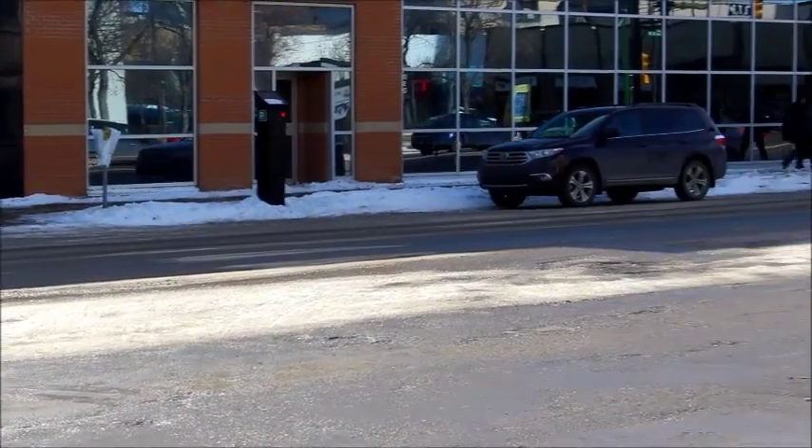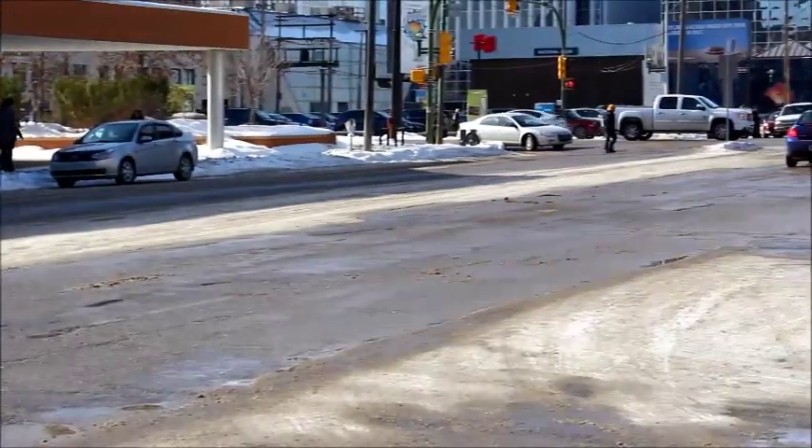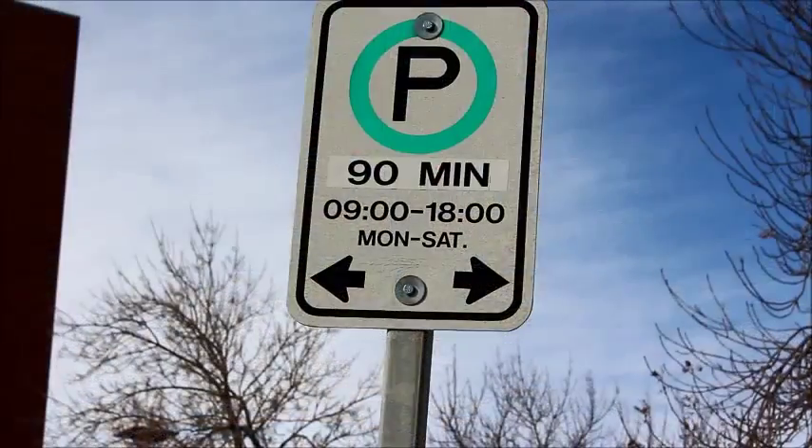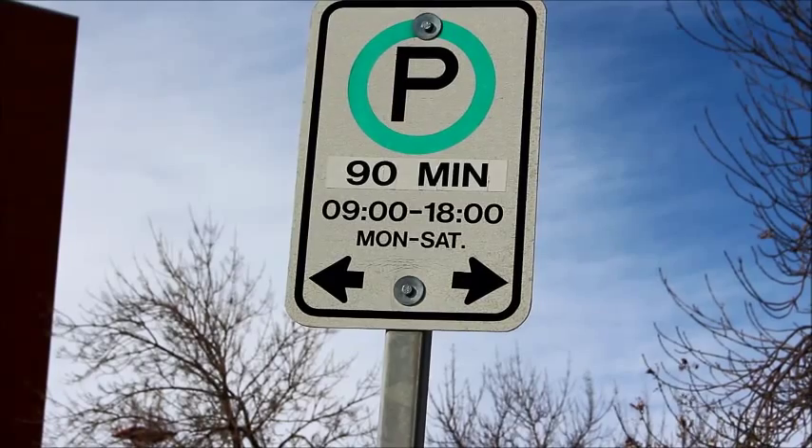After parking your vehicle, you'll want to scan the posted signage and check the maximum allowable time. In this area, your vehicle can stay in the same space for 90 minutes.